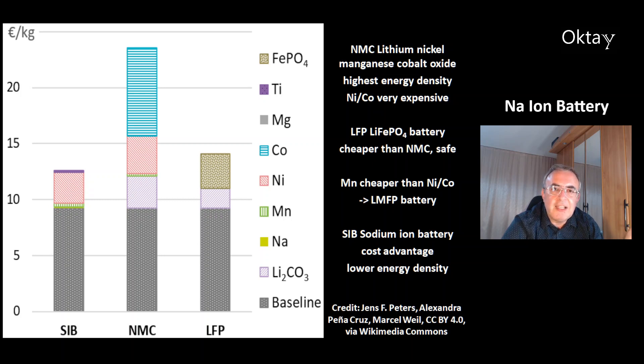At the right, that's the LFP battery, a lithium iron phosphate battery. This battery is known to be very safe, has a high cycle stability. It's cheaper than the NMC battery.